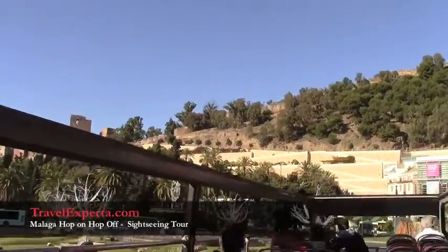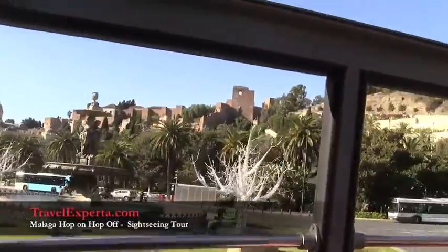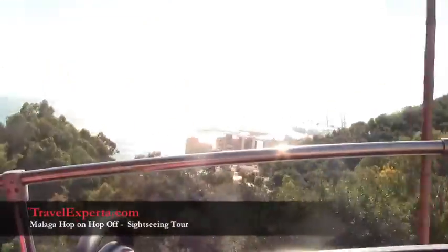There is the fortress in front of us, and the castle, which we are going to be stopping at soon.